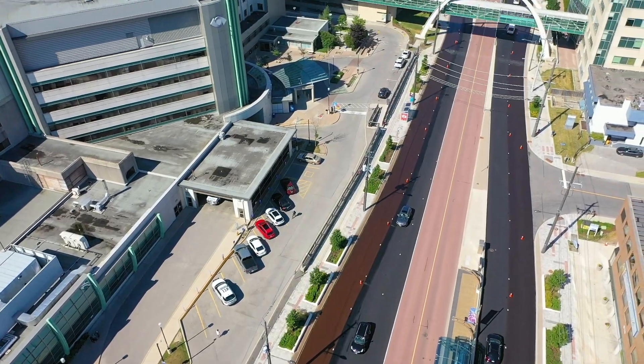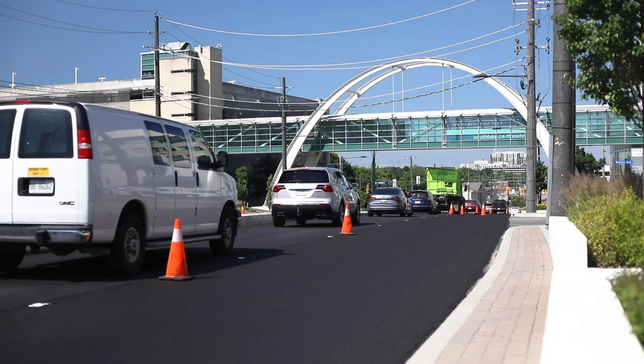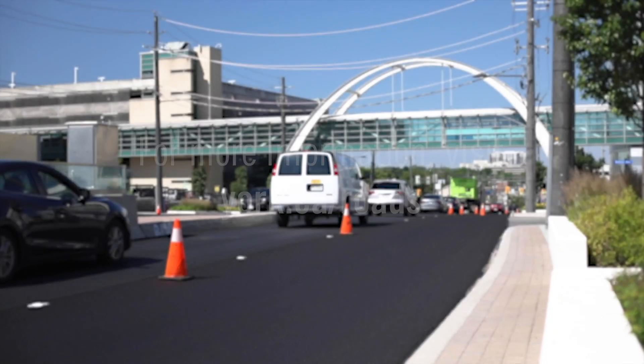Typically, active microsurfacing work occurs on no more than a 500-meter road section at a time. Travelers can use the newly treated road within an hour of the microsurfacing being applied.